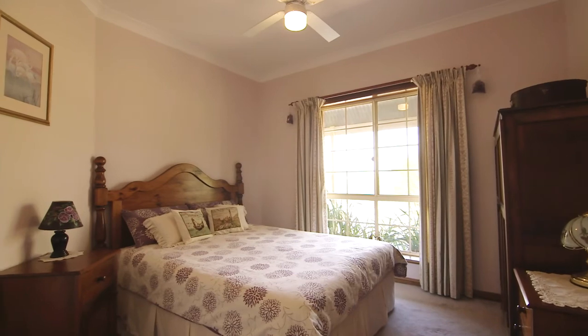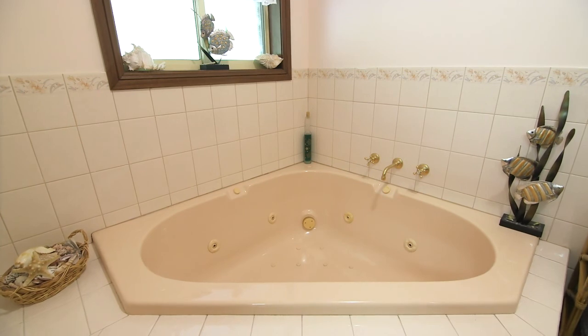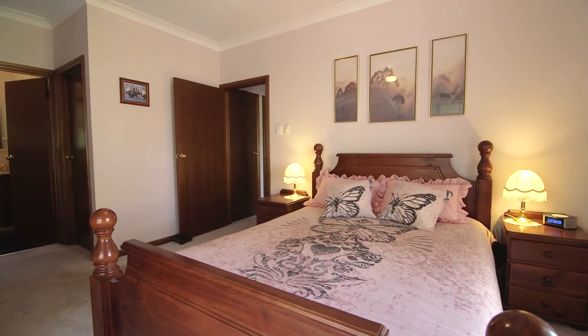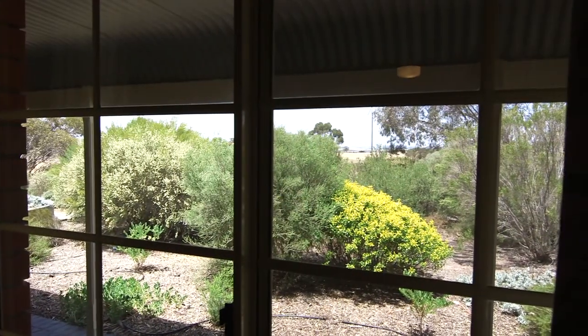This home features four bedrooms and a family bathroom with spa, where you can soak the day away. The master bedroom features an en-suite and walk-in robes. Imagine waking up each morning in a light-filled room with views to the gardens.